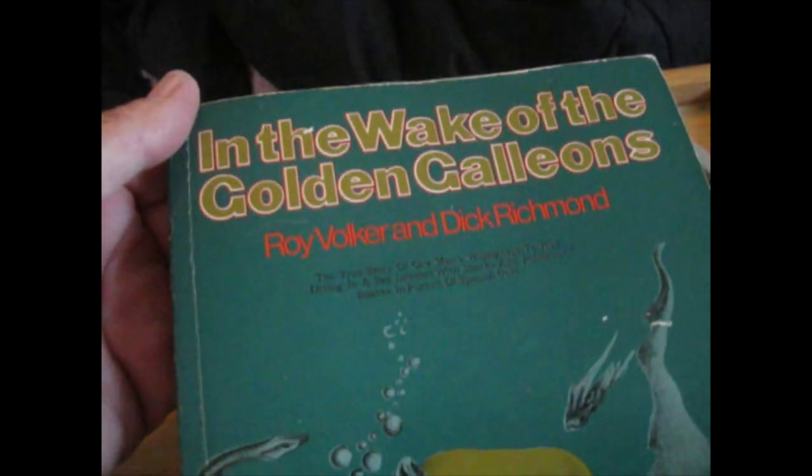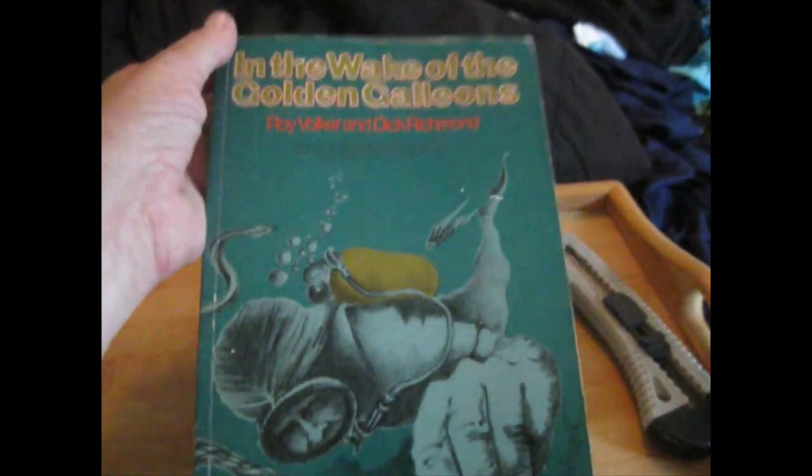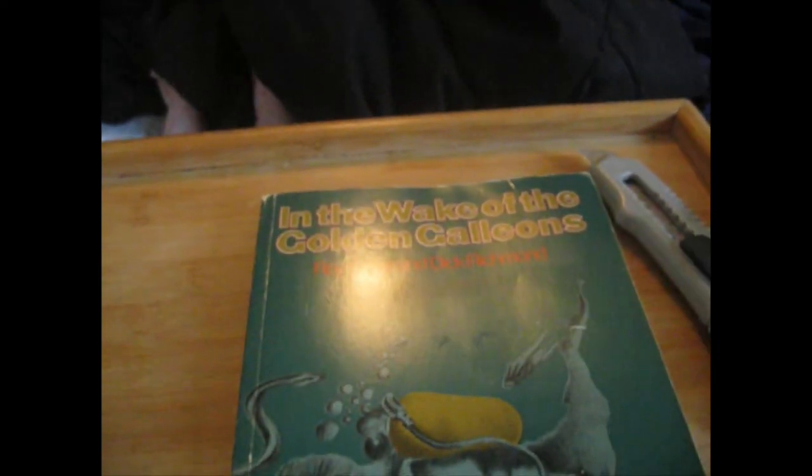Got a shark too. And a boat. A few good pictures. So this is my new book that I just got today. Alright.